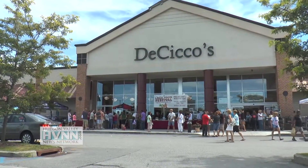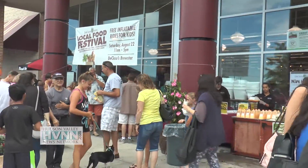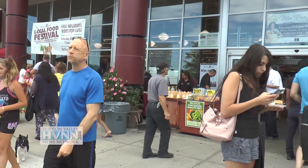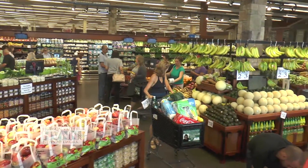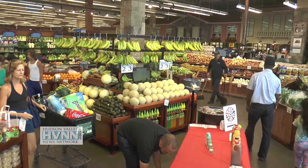This family grocery store chain creates the most unique food stores in the Hudson Valley. Visit DeCicco & Sons Market in Brewster and through their doors you'll enter into an Italian village marketplace with locally grown produce, freshly prepared foods, and the widest arrangements of locally produced products anywhere.